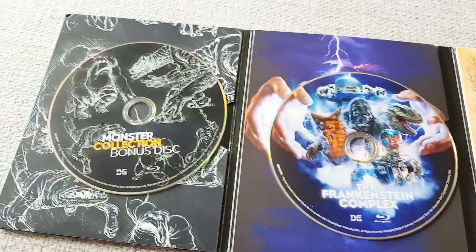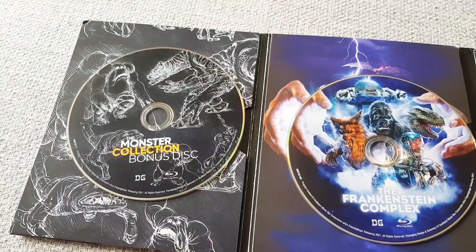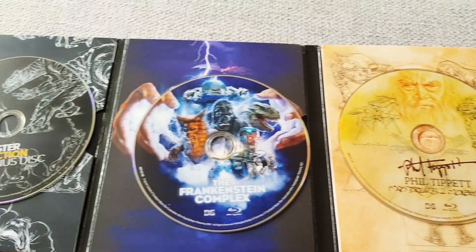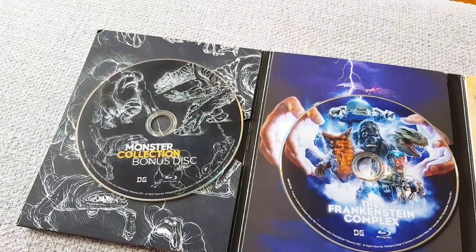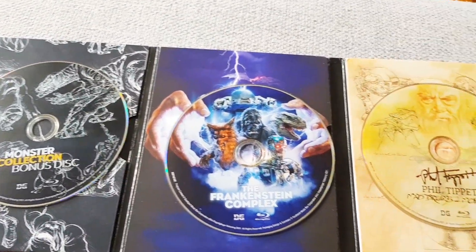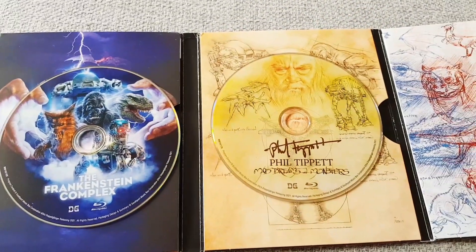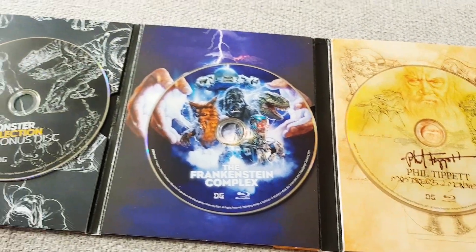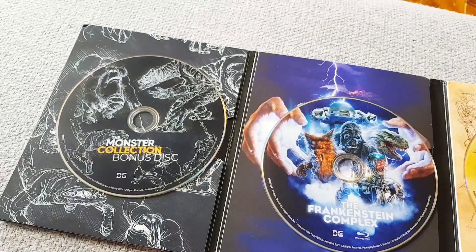I got this from Amazon.com — it's a US-only release at the moment and there were no customs fees on arrival, which was pretty good. I think the packaging could have been better — there's a little dent in one corner because it was just in a bubble wrap bag essentially.